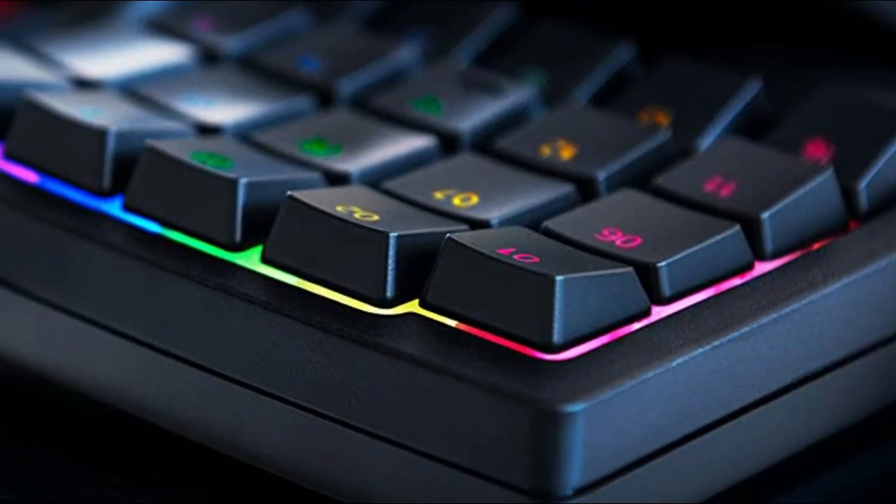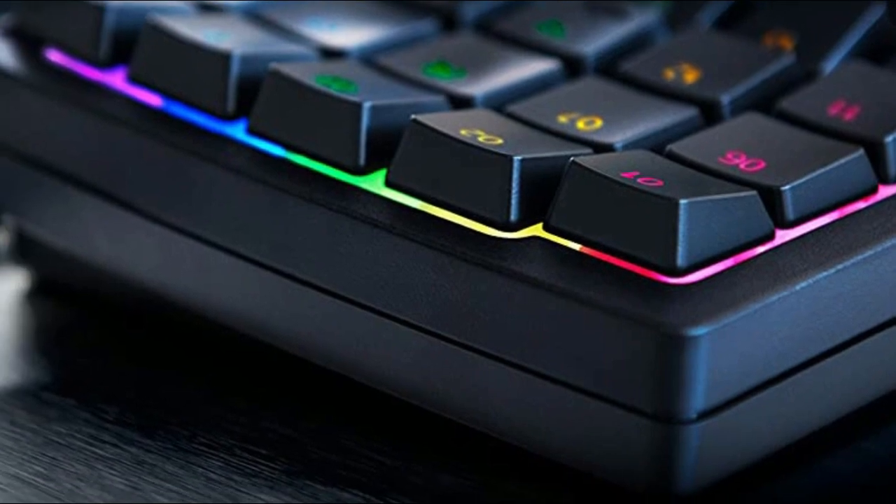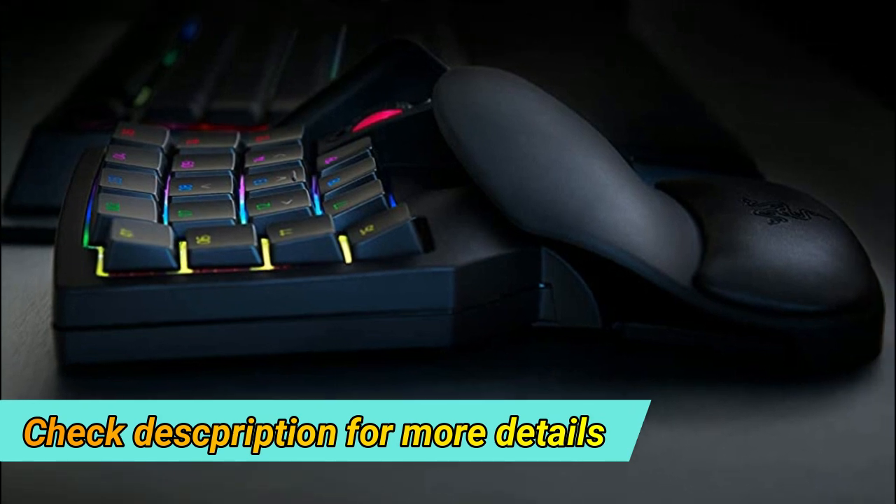It allows for all keys and key press combinations to be remapped to execute complex commands. With its improved ergonomic form factor and adjustable palm rest with two positions, you get the exact angle of comfort you need.